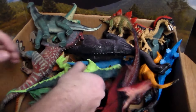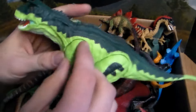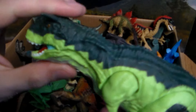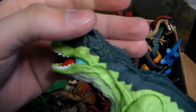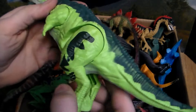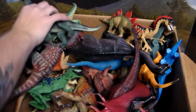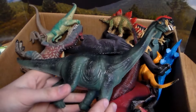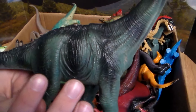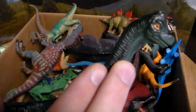Next up we have this beautiful Carnotaurus — or 'Carno' for short. Gotta love this Carnotaurus. Love the little small arms, the huge giant scary-looking face, the big horns right there. Love the blue on the mouth — very terrifying dinosaur. Next up we have this beautiful Brachiosaurus; love the greenish-blue color along with the black patterns all over it. Absolutely sweet.